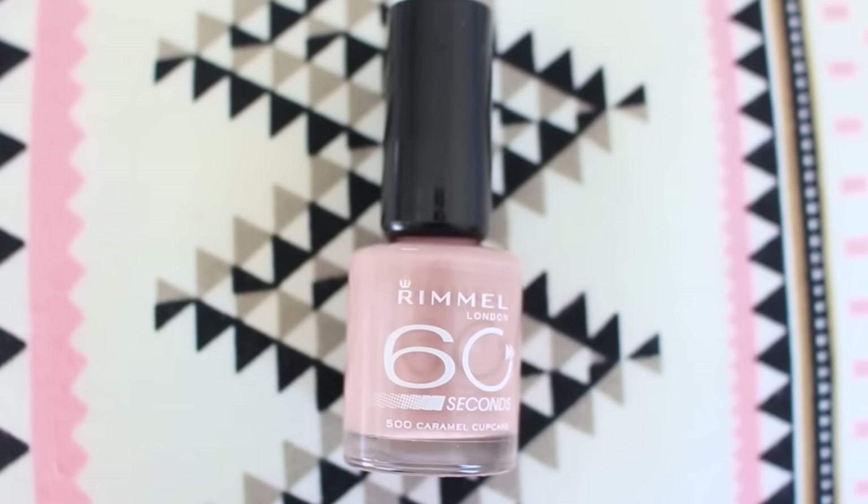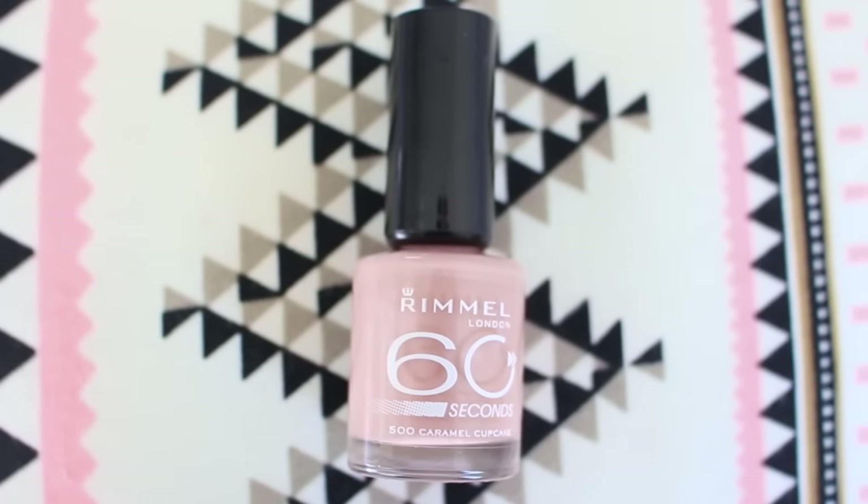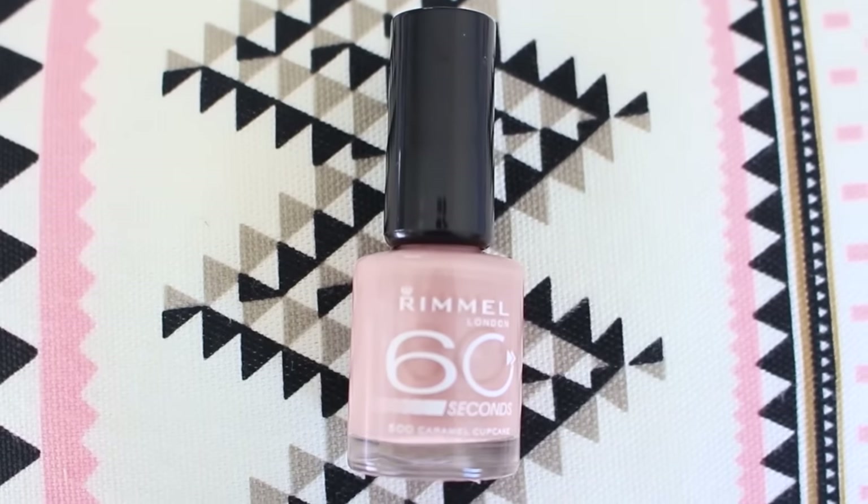Another product I picked up is this nail polish from Rimmel — it's a nude nail polish called Caramel Cupcake. I've always wanted to wear nude nail polish and I really like this product. When I put it on it dried quite quickly and the color is really nice. I'm going to show you what it looks like because I've already painted my nails with it — that's what it looks like. It's a really nice nude color.